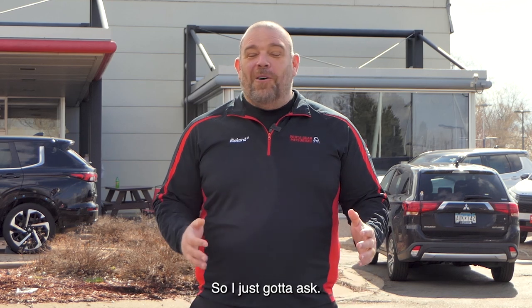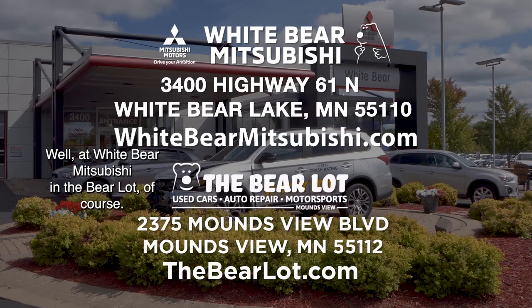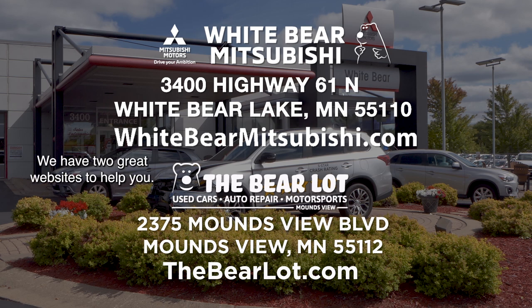So I just got to ask — where are you going to find all these awesome deals? Well, at Wiper Mitsubishi and The Bear Lot, of course. We have two great websites to help you: WiperMitsubishi.com and TheBearLot.com.